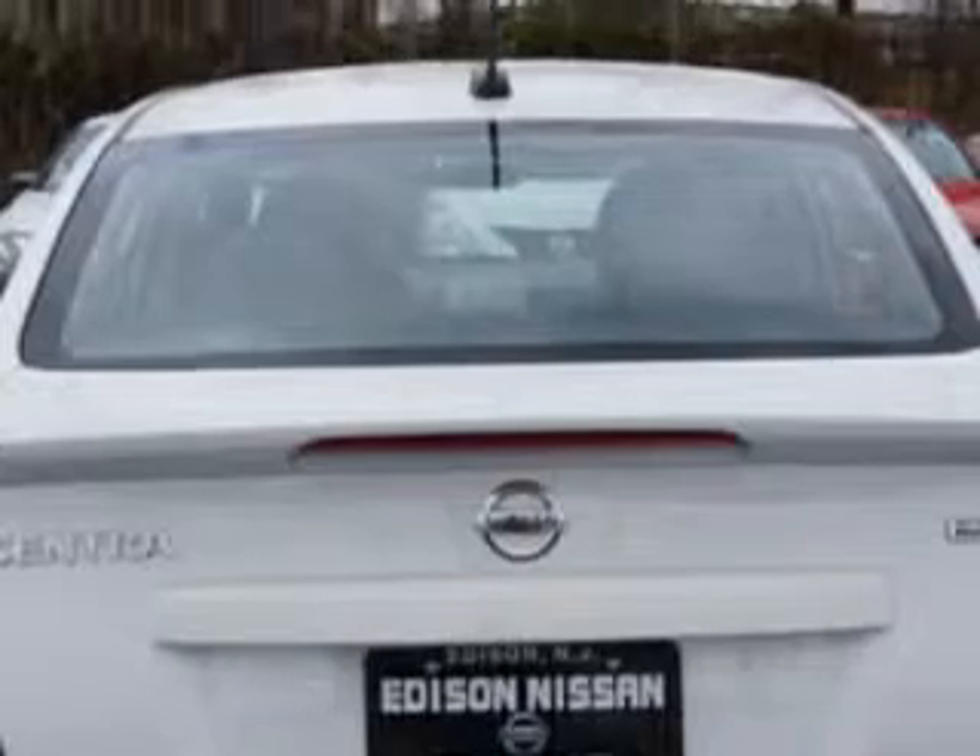Additional features include a Rear Spoiler, Dual Vanity Mirrors, Tail and Brake Lights, an LED Rear Center Brake Light, and much more.